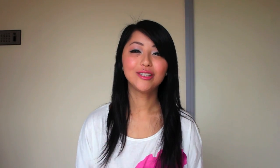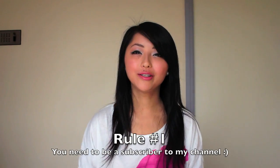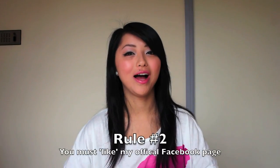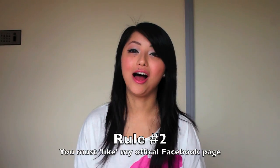The rules for the contest are as follows. First, you need to be a subscriber to my channel, because this contest is only possible because of the support from all my subscribers. Secondly, you have to go to my Facebook page and like it, otherwise you won't be able to enter the contest and submit your photo.